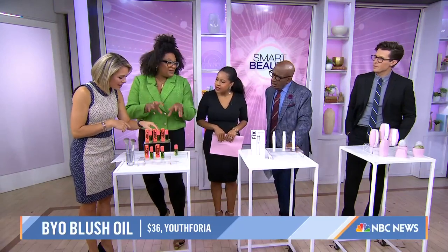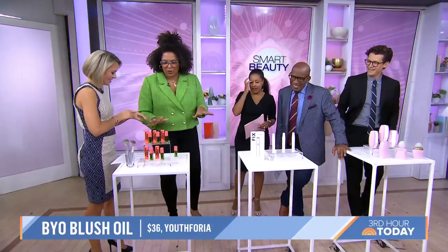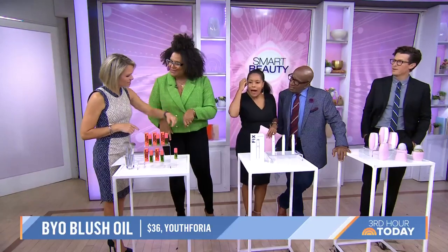It's clean — you can sleep in this. It's like a mood blush. The clean formulation means you can sleep in it. Look at that — it's two different colors on different people. It's so interesting. Mind blown.